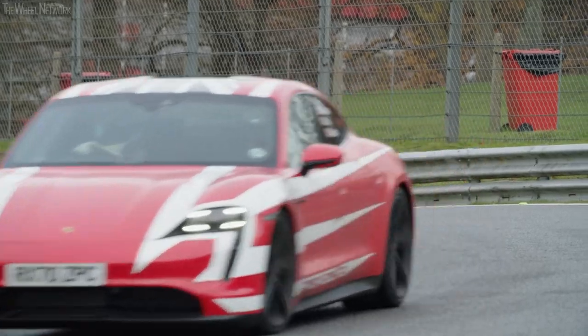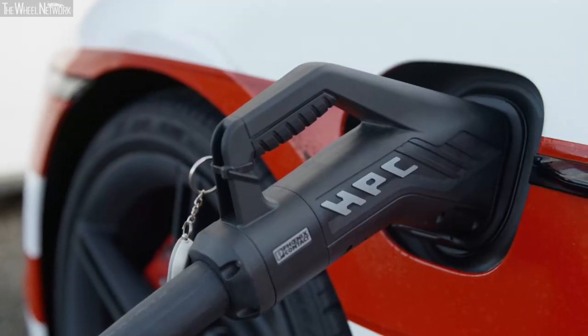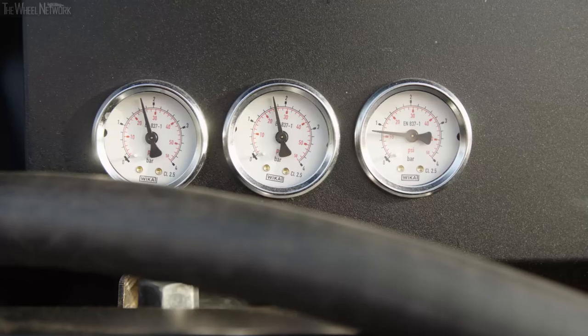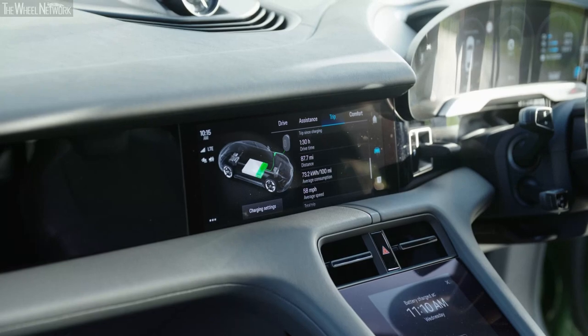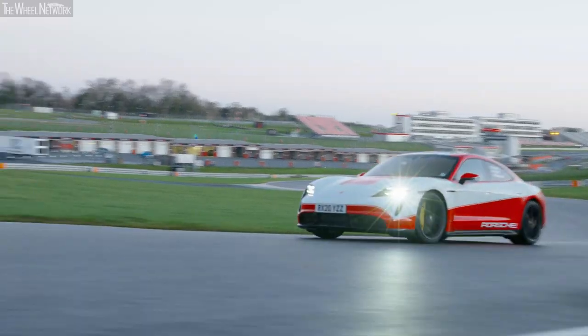Things are happening really quickly. We've got this huge great charging unit from Germany, and it's charging these Taycans to 80% in about 20 to 25 minutes, which is really impressive. You can see why Porsche have won so many sports car races — they've approached this in the same sort of scientific way.